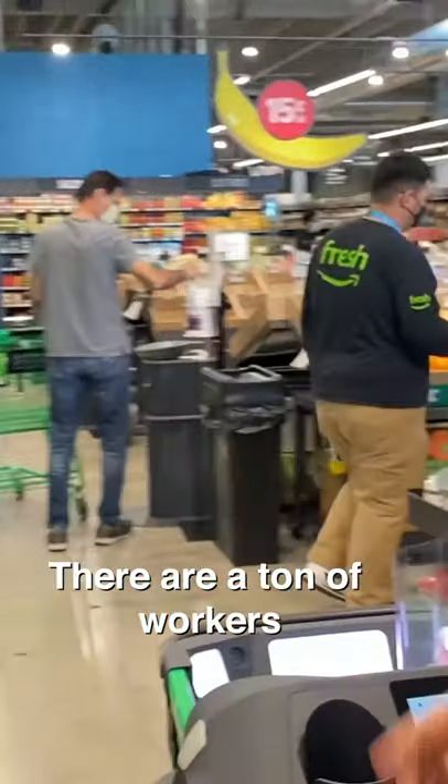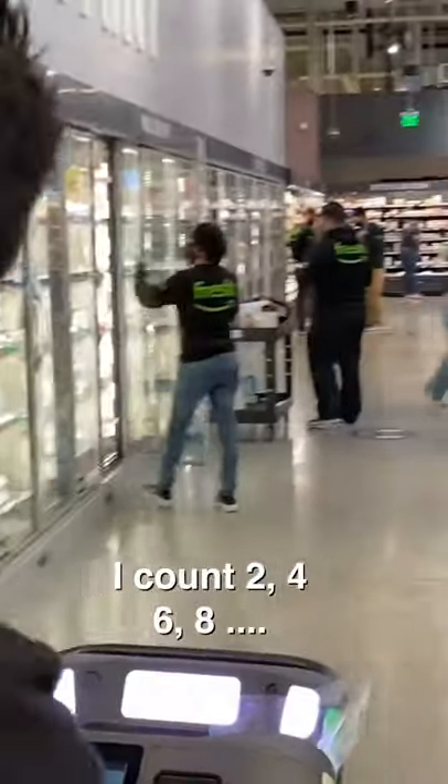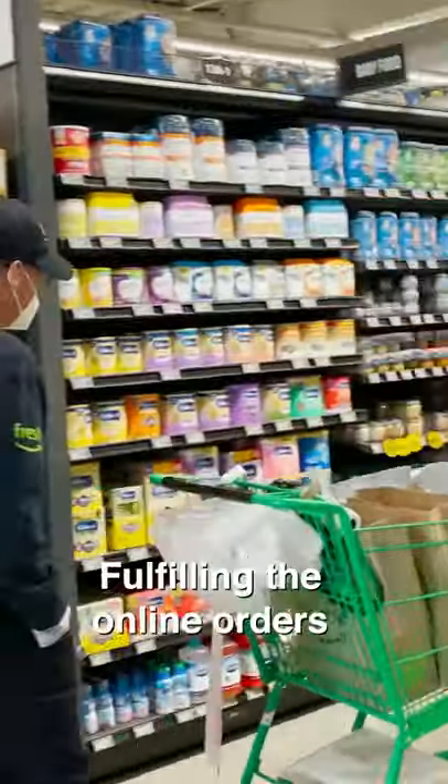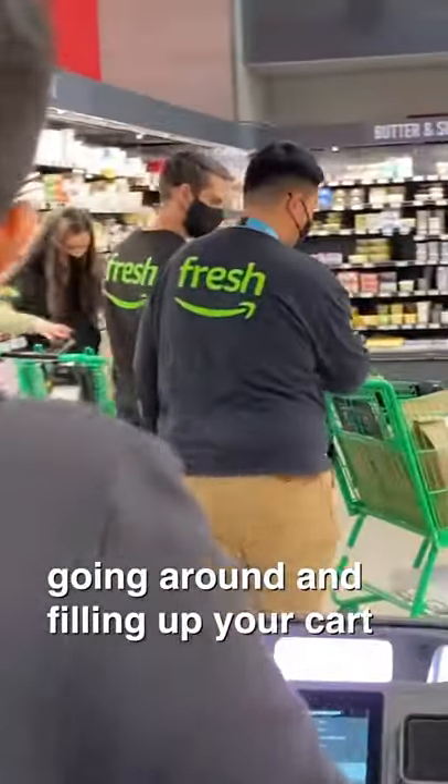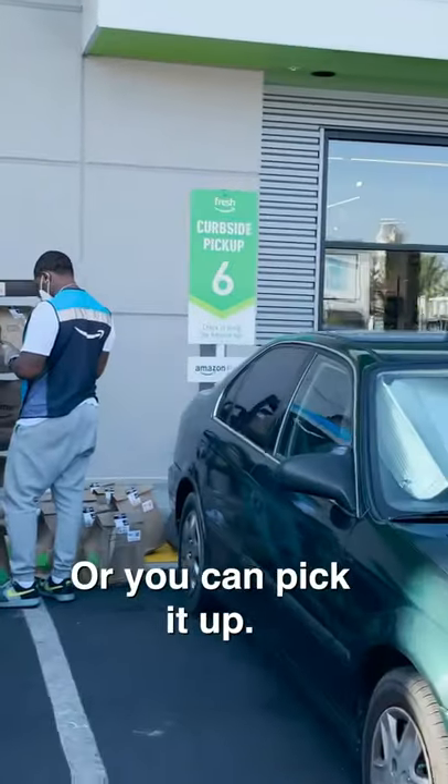There are a ton of workers around the store — I count two, four, six, eight. I really don't feel like I'm supposed to be here. What they're doing is fulfilling online orders. So if you buy something, they're going around and filling up your cart so that it gets delivered to you, or you can pick it up.